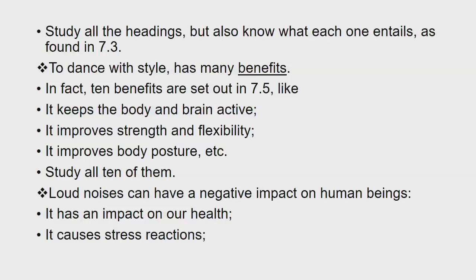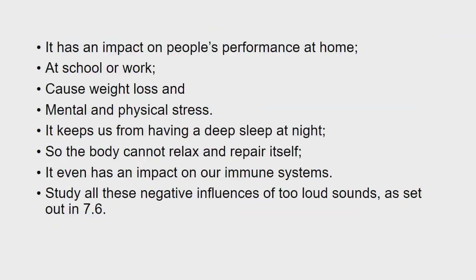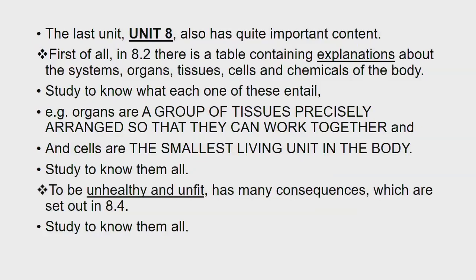Loud noises can have a negative impact on human beings. It has an impact on our health, causes stress reactions, has an impact on people's performance at home, at school, or at work, causes weight loss and mental and physical stress, keeps us from having a deep sleep at night so the body cannot relax and repair itself, and has even an impact on our immune systems. Study all these negative influences of loud sounds as set out in 7.6.